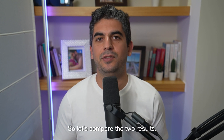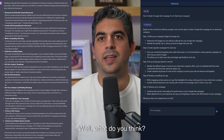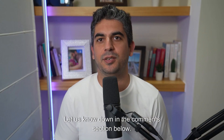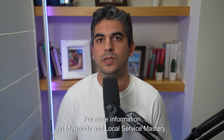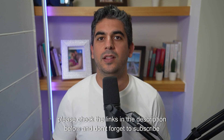So let's compare the two results. Well, what do you think? Who did a better job? Let us know down in the comments section below. For more information on MyRandy and Local Service Mastery, please check the links in the description below and don't forget to subscribe to our channel for more useful tips on how to market your business. See you guys in the next one.